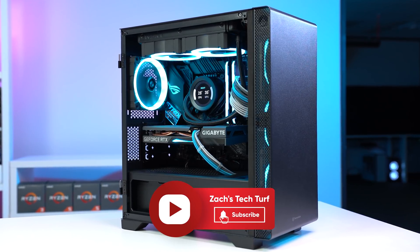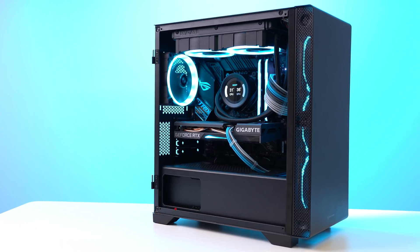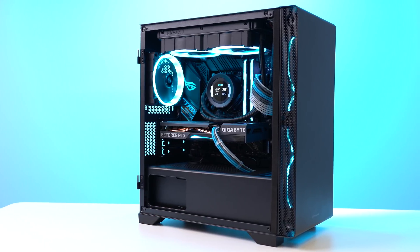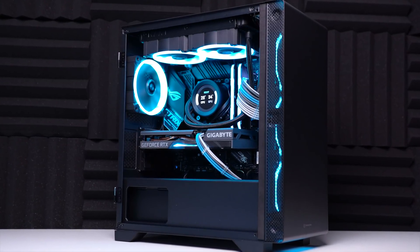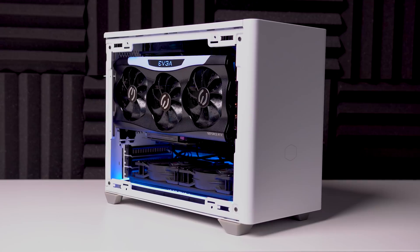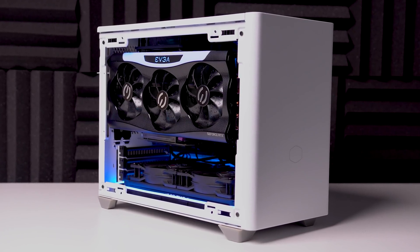Welcome to Zach's Tech Turf. I have a lot of explaining to do today. About a month ago, I uploaded my own personal ITX build that looks super sick for my home office.